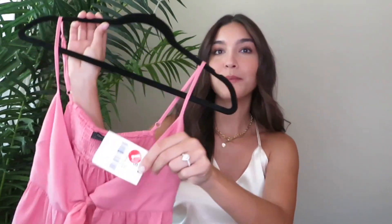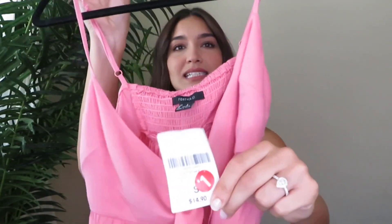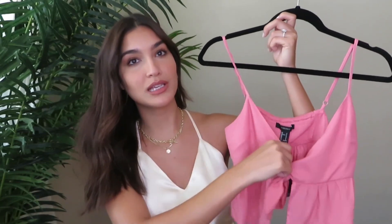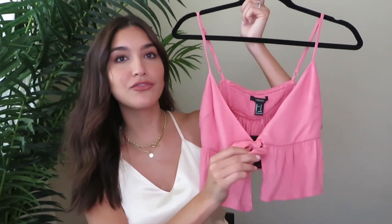For the first piece, I found this one at Forever 21 on the clearance rack — it's actually one of my $1 finds. It was originally $14.90 and they reduced it to $1. I just feel like this was such a good find.